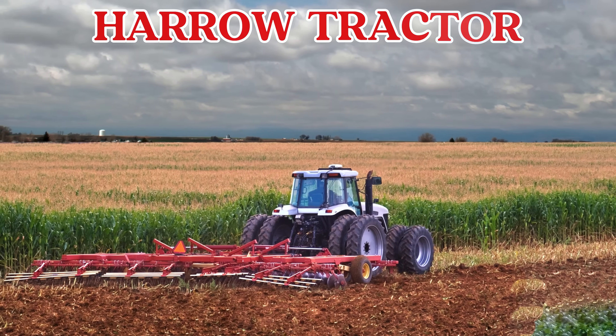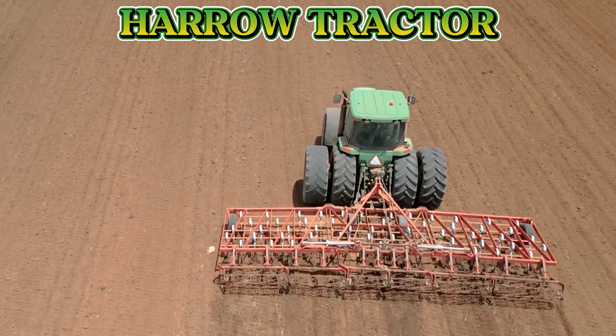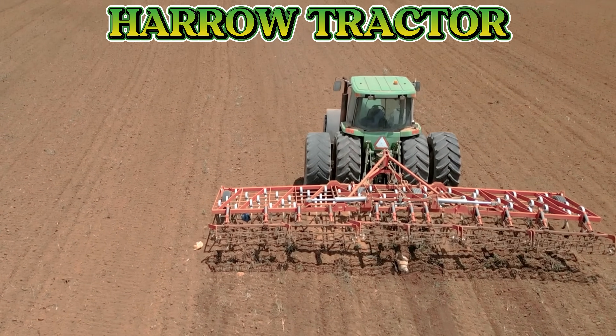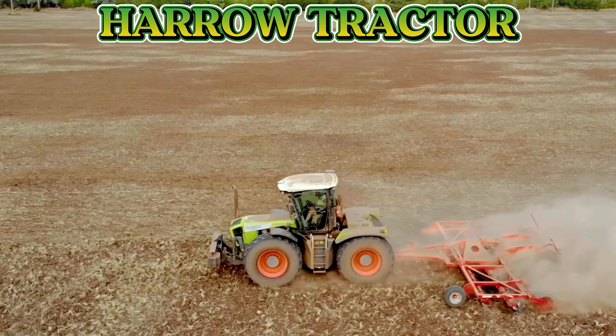This is a harrow tractor. It smooths and levels the soil after plowing, breaking big clumps into fine, soft earth.